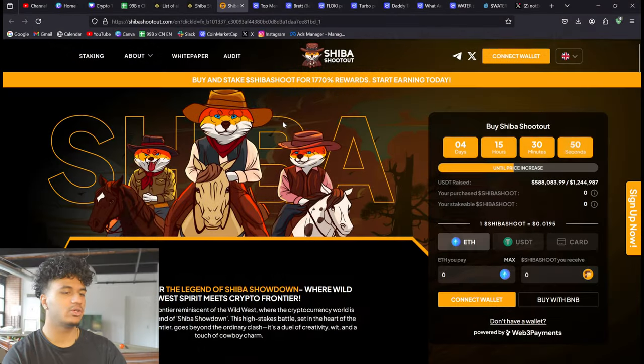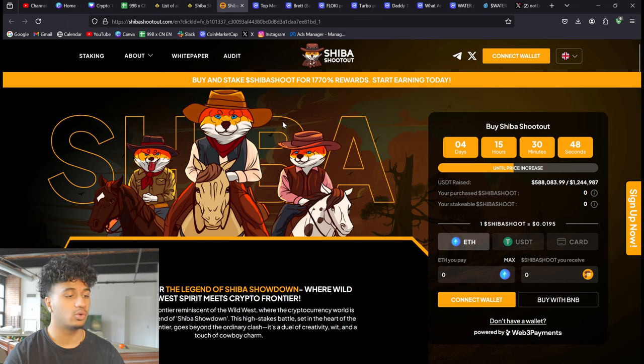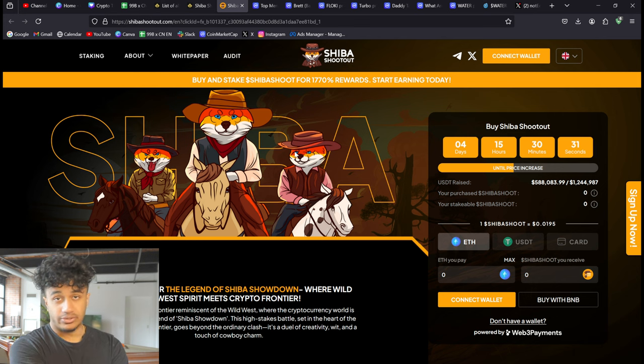Looking at Shiba Shootout, the branding looks very cool — it's a bit different from the cute and cuddly Shiba Inu project that we all know and love, but it's still a pretty cool project. You can buy and stake Shiba Shoot for 1,770% APR rewards, which is phenomenal. That means you can get into this pre-sale project and, before it actually launches, make passive income — which is phenomenal.